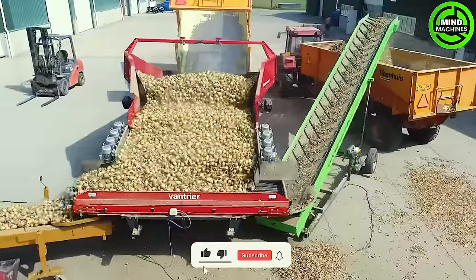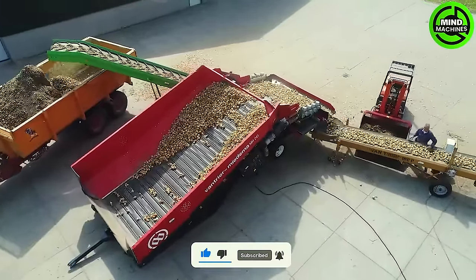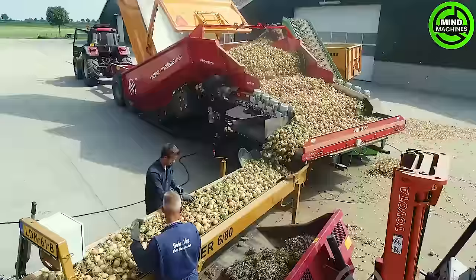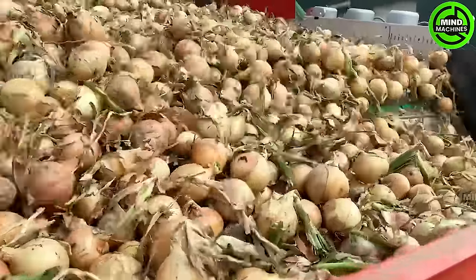Post-harvest, the onions move to a preservation line. This line features a container with a conveyor belt and eight smooth rollers, followed by a conveyor belt that eliminates any remaining dirt. The subsequent conveyor comprises two sections, each eight meters long. Finally, there's the machine's head, equipped with sensors that automatically fill the storage to capacity.